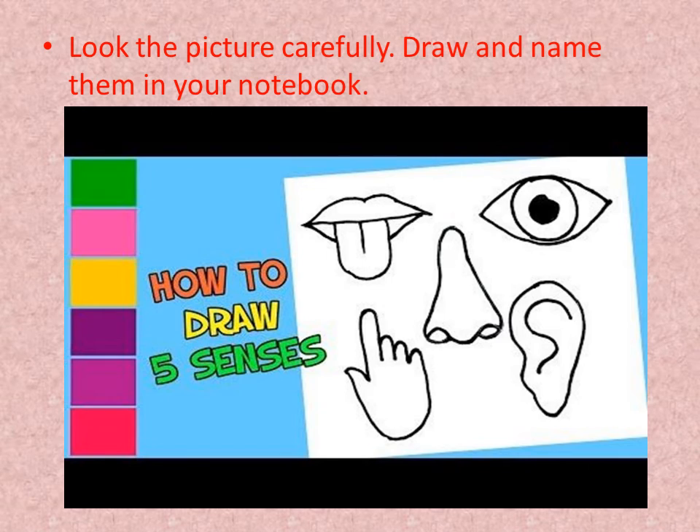Now children, look at the picture carefully. Draw and name the 5 sense organs in your notebook. Learn the chapter properly and write them neatly. Thank you.